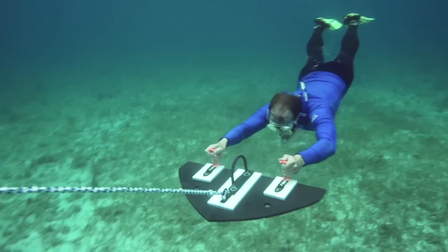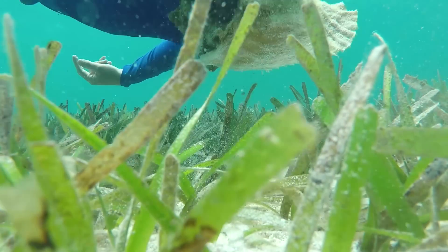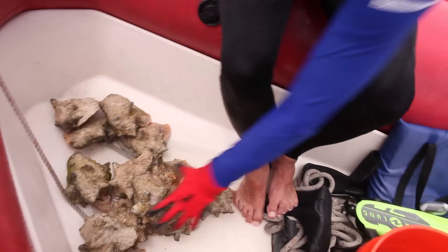We're looking for juvenile, sub-adult, and fully mature adult conch and also noting how big these animals are, so we're going out and measuring them. The lip thickness is a great indicator of how old an adult individual is.